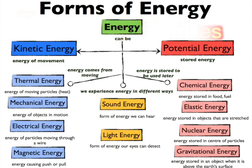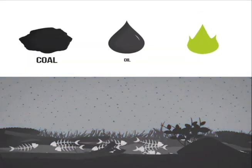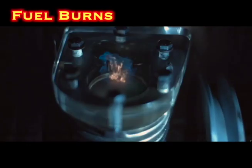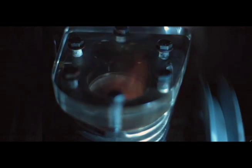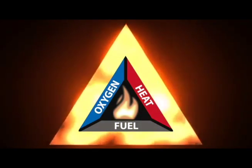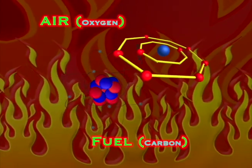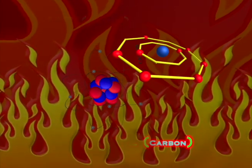Energy changes form. Fuel has carbon atoms from ancient life. When fuel burns, chemical energy changes into heat energy. Fire has three parts: fuel — C for carbon — atoms quickly combine with air oxygen atoms. When the atoms join, they give off heat and light.